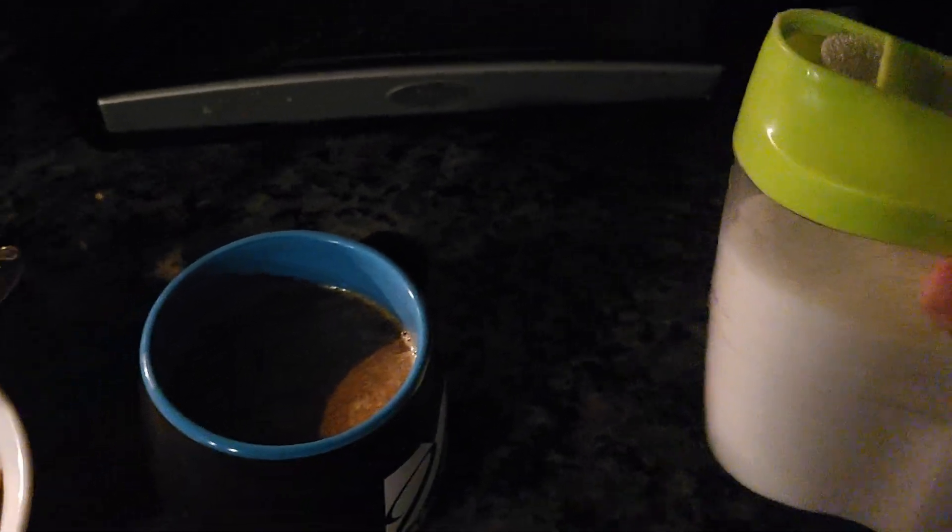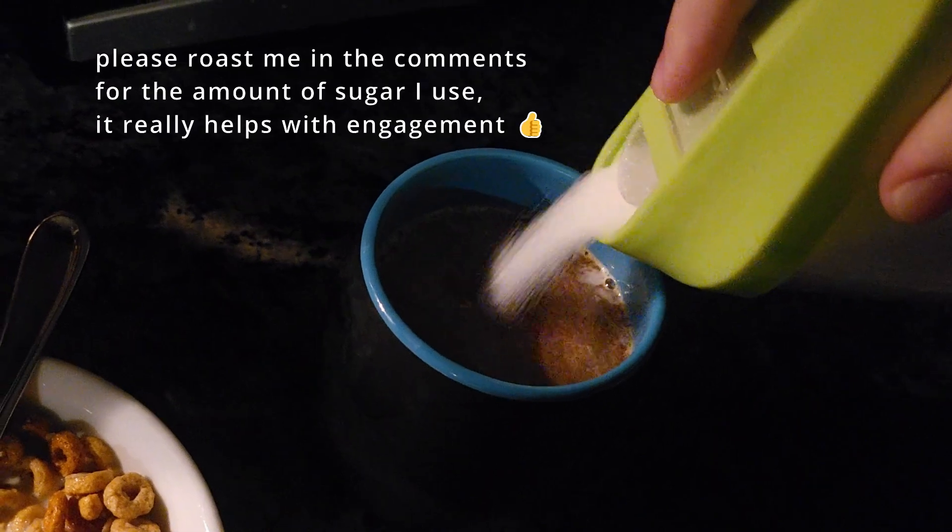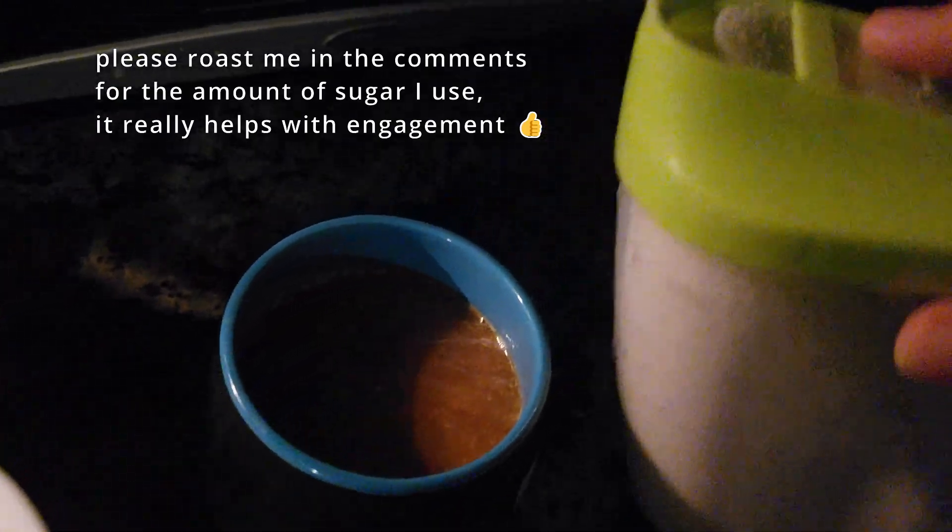So for breakfast, we're keeping it simple with some oat crunch Cheerios and some good ol' pour-over coffee. I'm sure you've watched enough pour-over coffee montages in other videos that I don't need to subject you to that, so we just kept it quick here.